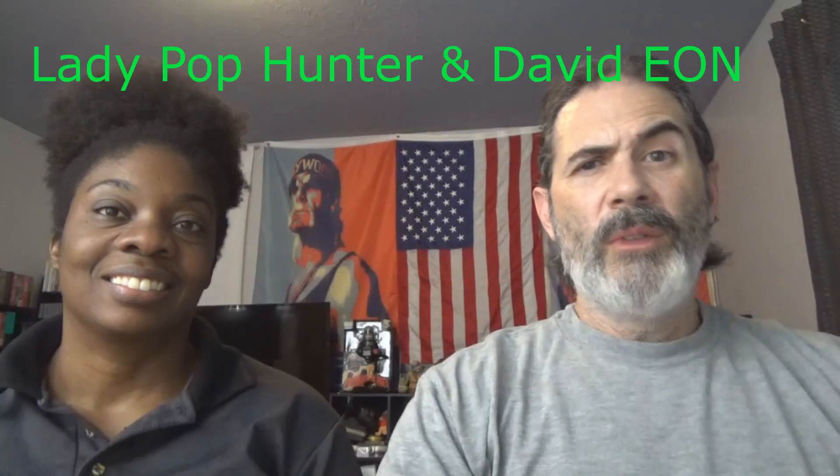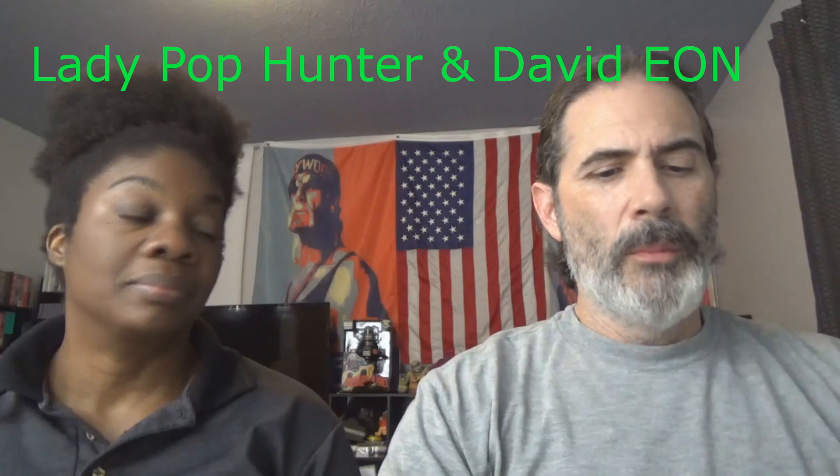Hey everybody, welcome back. David Yon and the Gorgeous Miss Lady Pop Hunter here with another weekly roundup, taking a look at some of the things coming to the adult collector's market.